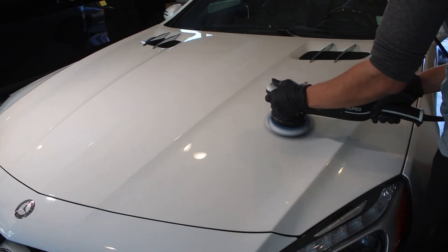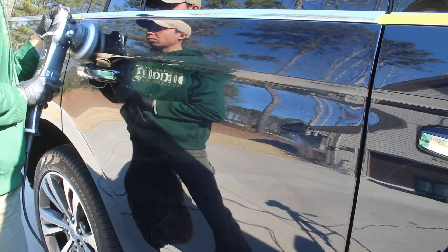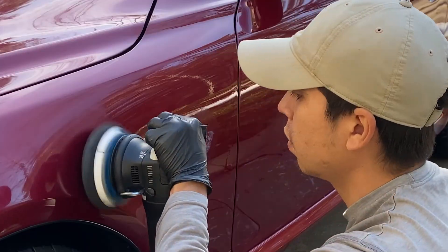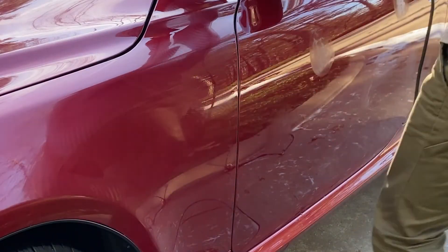After the paint has been prepared, we then perform a little bit of paint correction. This is just a fancy way of saying we're going to take out surface-level scratches, surface-level swirl marks, and level out the surface of your car paint in a very minor way, so the coating actually has a completely flat and glossy level surface to bond to.